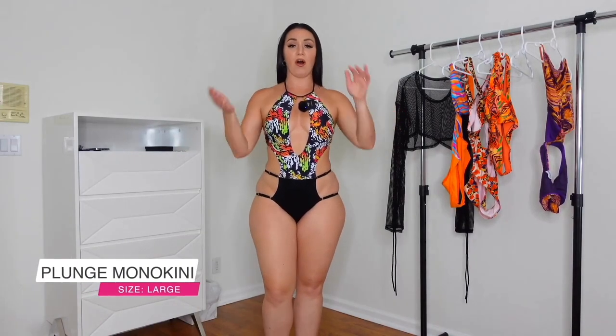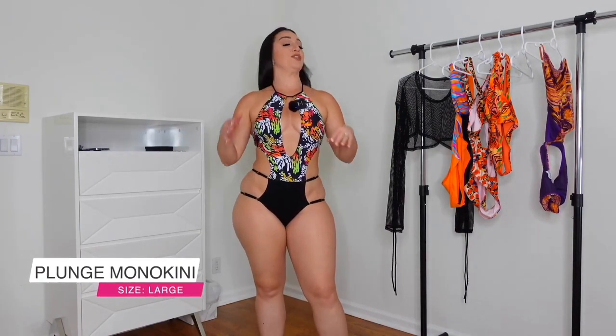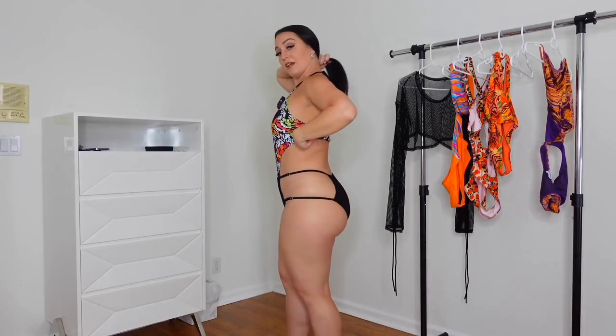Now on to this one — another monokini. I love this one, it is so different. Check out the plunge here — it ties behind the neck quite simply and attaches at the back, so it's not completely open-back. I do like this plunge. These straps here are actually adjustable — all four of them are adjustable, which I think is great. So you can play with just how tight or loose you want it to be, which really accommodates different sizes.